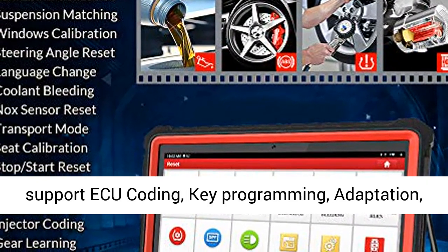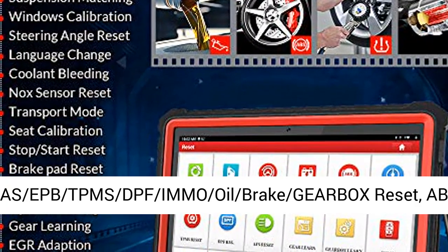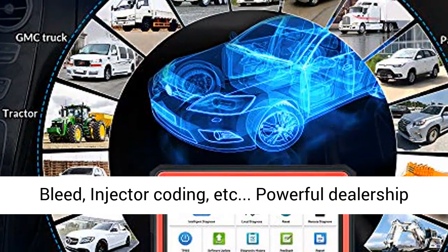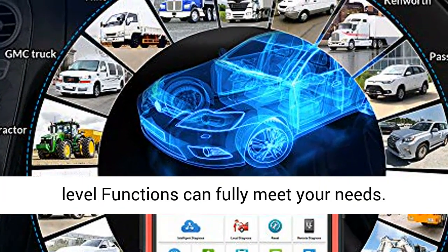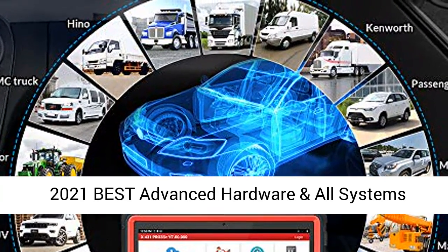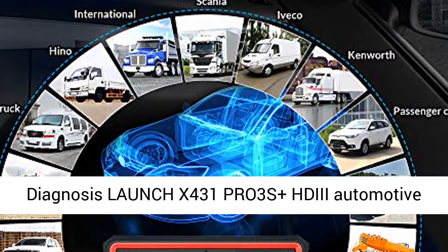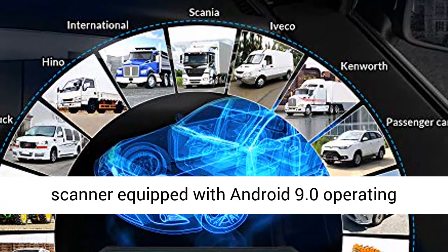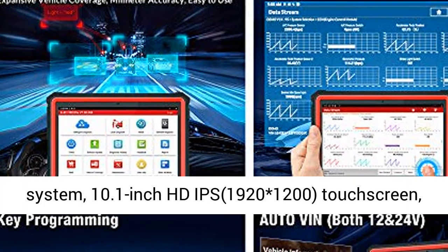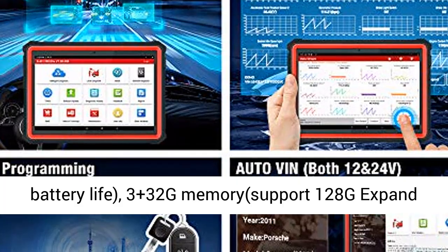31-plus reset service functions including SAS, EPB, TPMS, DPF, and more. Supported by Android 9.0 operating system, 10.1-inch HD IPS 1920x1200 touch screen, 7000 mAh rechargeable battery with up to 12-plus hours battery life, and 3+32 GB memory.